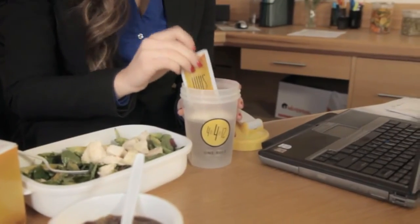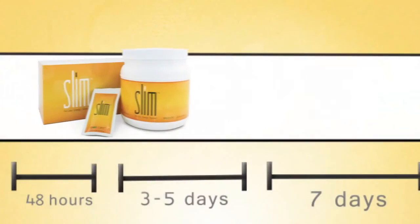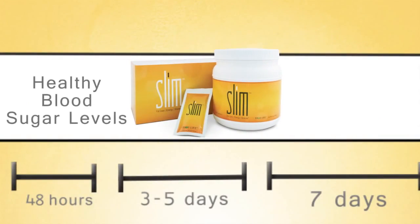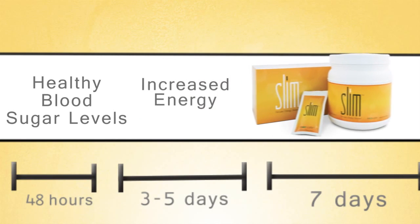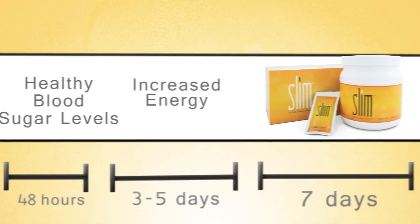As you drink BiosLife Slim as recommended, you can expect to see several overall improvements in your health and appearance. Within 48 hours, BiosLife Slim will help you maintain healthy blood sugar levels. In 3 to 5 days, you'll experience an increase in energy as BiosLife Slim helps slow down the rate at which your body absorbs glucose, allowing you to have more energy over a longer period of time.